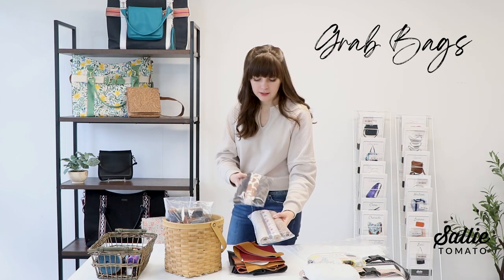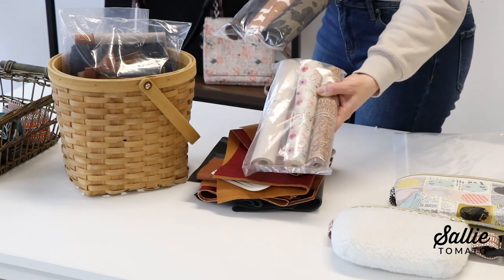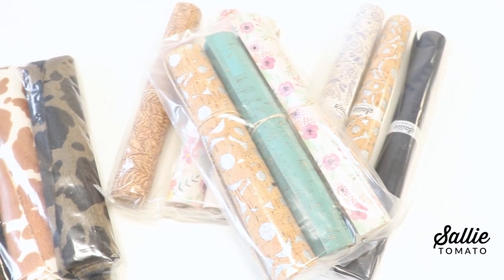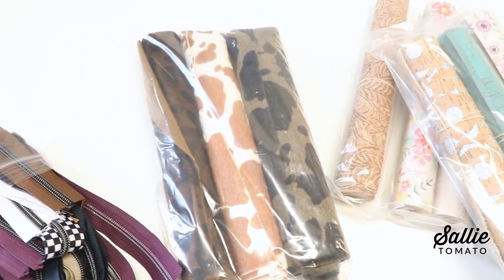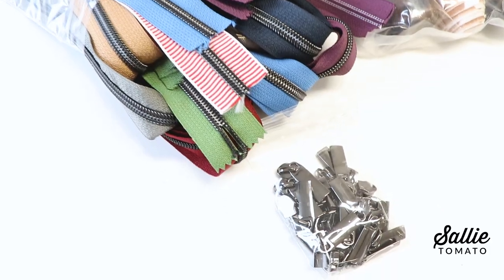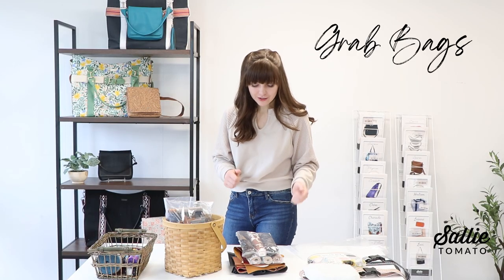We also have pre-cut fabric pieces in 9-inch and 12-inch cuts, so you can choose between cork fabric, faux fur, or faux leather. Each grab bag has a variety of cuts — you get three cuts of fabric, so these are larger pieces that you might be able to make a project with, something a little more substantial than the scrap bags. Lots of options, all at a great price, and they go quickly.